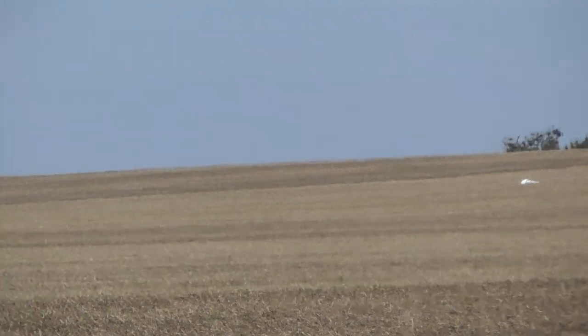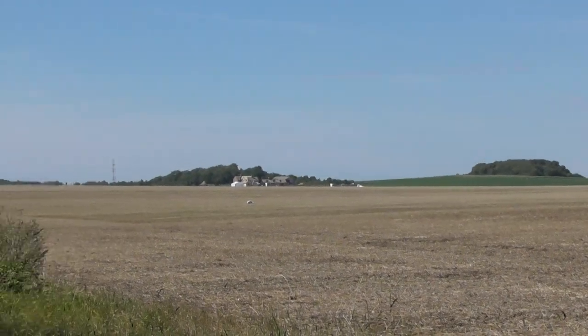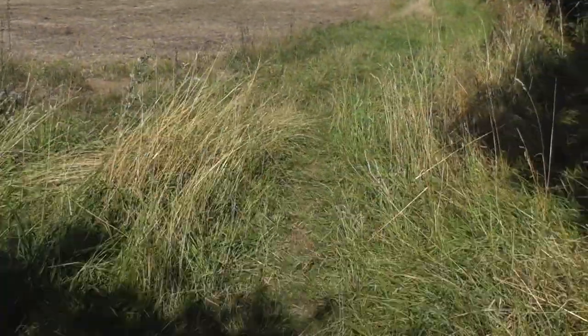That's what I would guess they're there for — you wouldn't normally leave sacks in fields. I've been around enough fields in my life to know these are very unusual. There's about a dozen of them, so I'm sure they're going to use this field for Amazon drone testing as well.